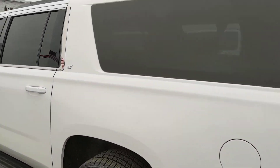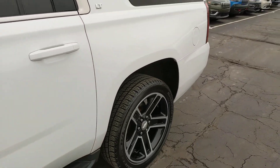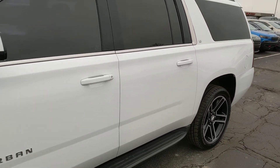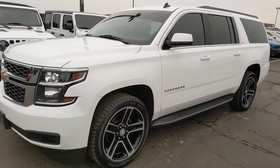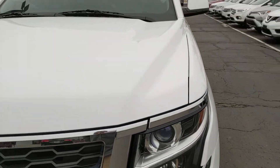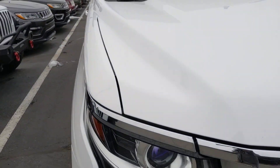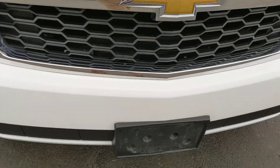No major dents, dings, scrapes, or scratches — anything of that nature. Some really slick wheels on this thing that accent phenomenally with that nice white color. Really solid tread depth, not anything you have to worry about in that regard. Taking a closer look at the hood here — no excessive bug etching, stone chipping, or anything of that nature. Again, some light wear as to be expected from a used vehicle, but for a 2015, very, very good condition.